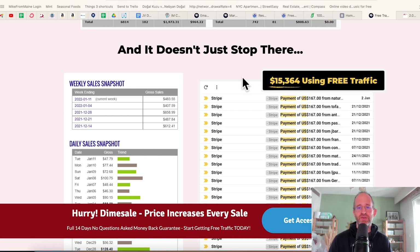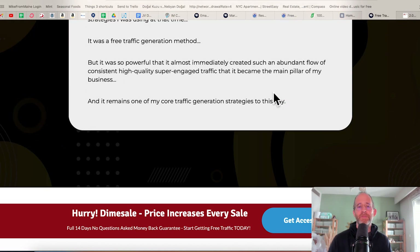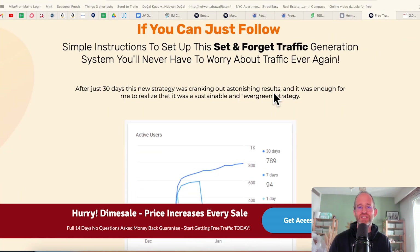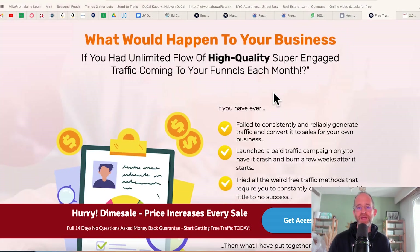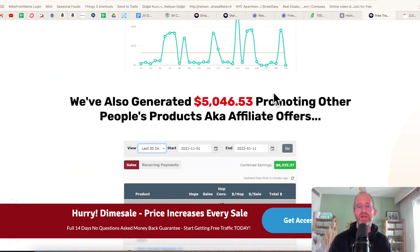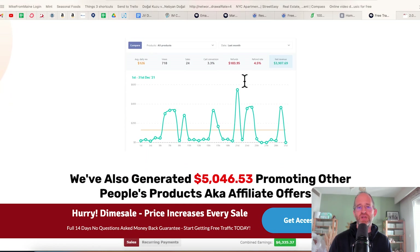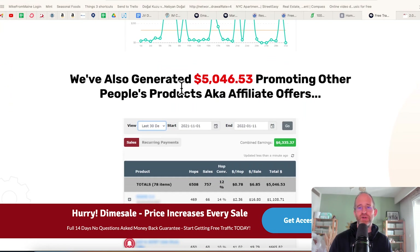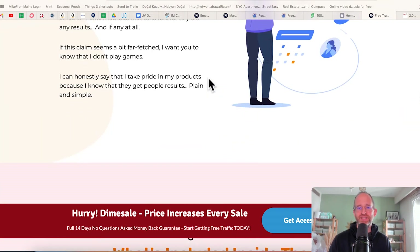He's got other ones here that he's showing where he makes money from different areas of his business. You can't do that unless you have traffic, and you need to make sure that you have tons of it in order to keep having new leads and new sales coming in. Using the free traffic shotgun system in the past 30 days, they sold $3,900 worth of their own offers from just one network, and also generated $5,000 promoting other people's products, aka affiliate offers.